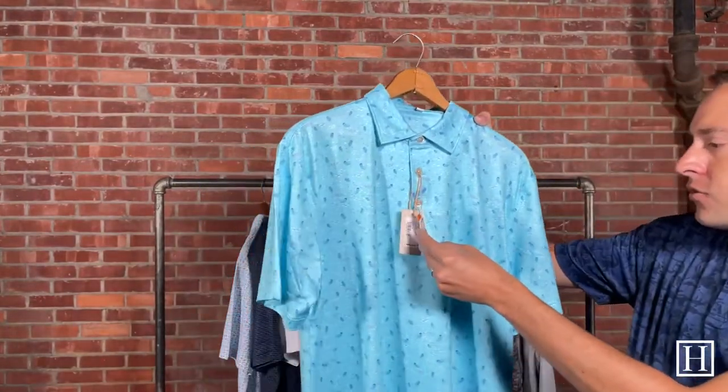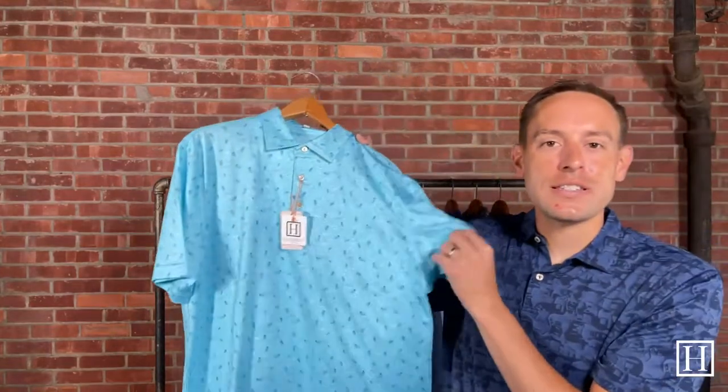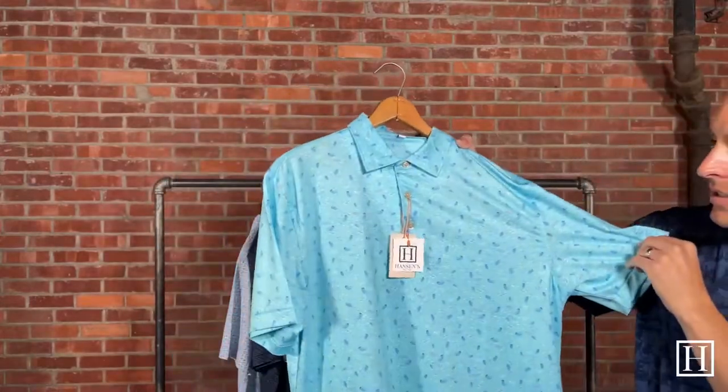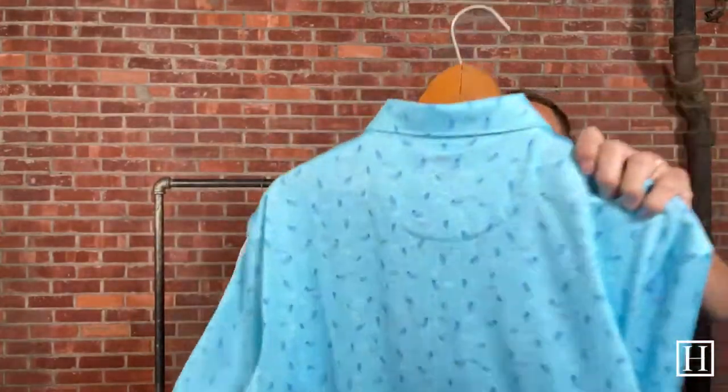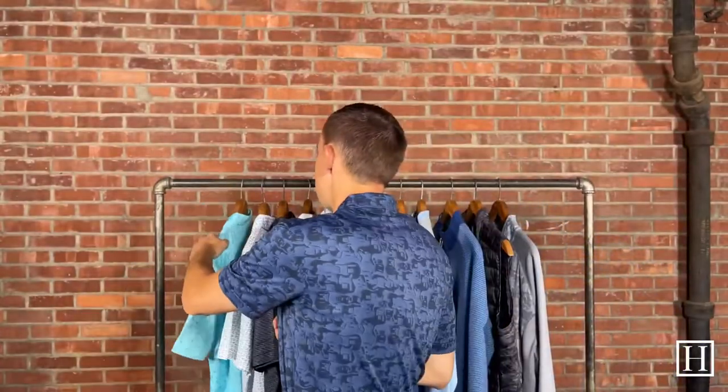We're just going to go through a few items we have pulled. The first one is the Junior Performance Polo in Porcelain Blue, now on sale for $68.60 — regular price $98. This has some awesome jellyfish print. The ones I pulled had a decent remaining inventory left, which is kind of why I pulled them.